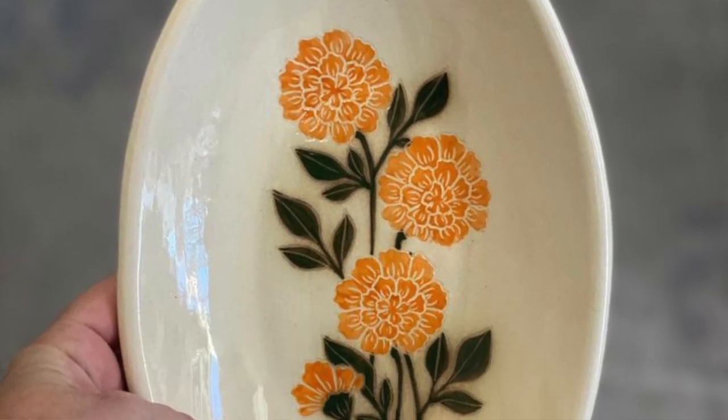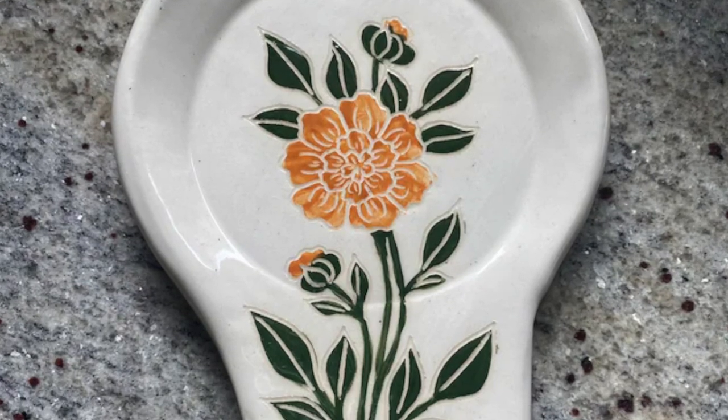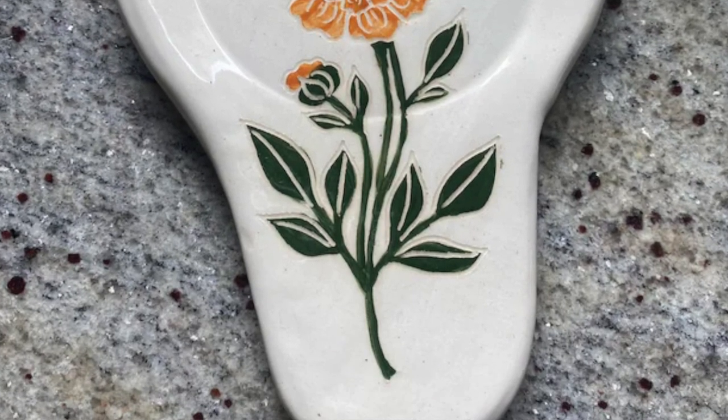Another one I'm loving recently is this marigold oval lull — the craftsmanship is gorgeous, it's handmade on Etsy, and the yellow and the green really work for me. It's not a budget-friendly piece but definitely a great gift or a splurge for a friend.